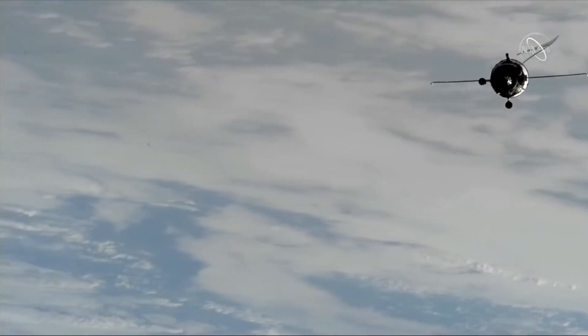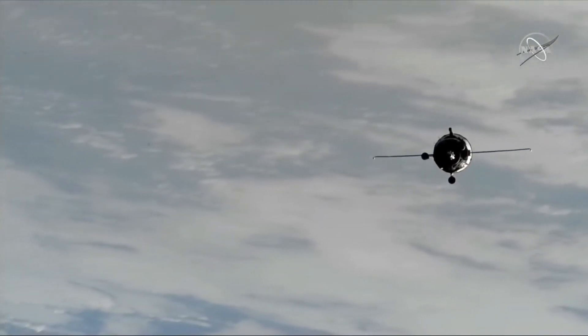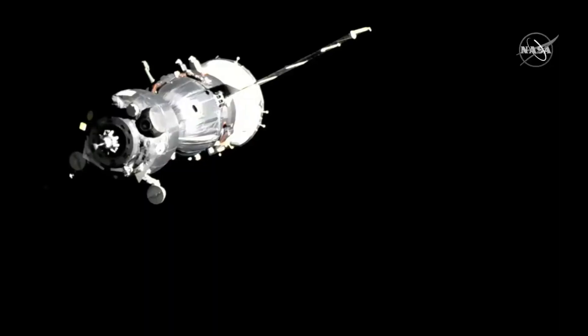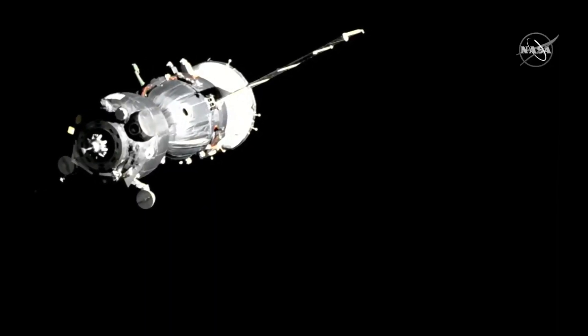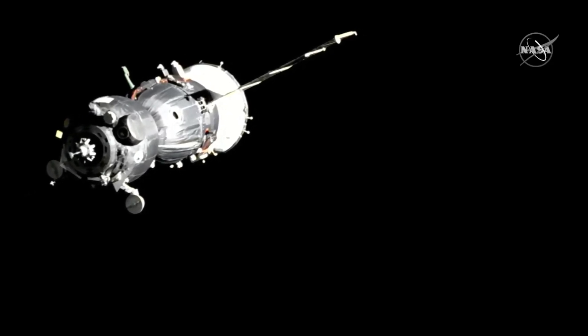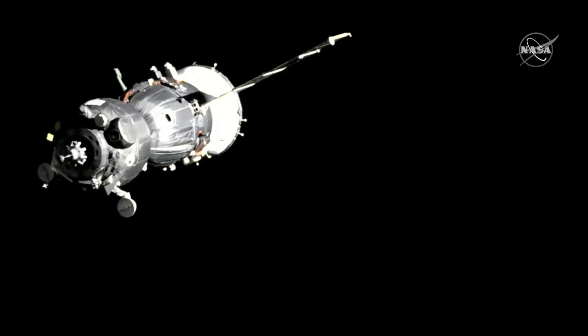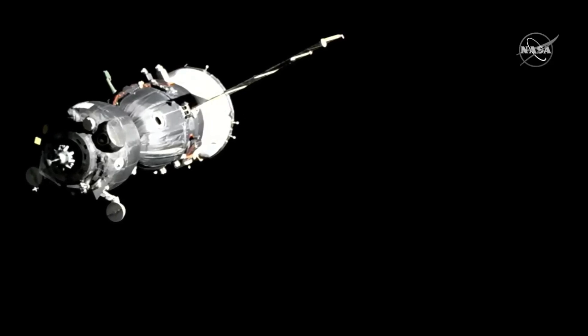The final approach command was given, and the Soyuz slowly but surely closed the gap between itself and the station, finally docking to the Rassvet module at a speed of about one-tenth of a meter per second, with the docking occurring over Ukraine south of Kyiv at 1:53 p.m. Central Time, 2:53 p.m. Eastern Time.